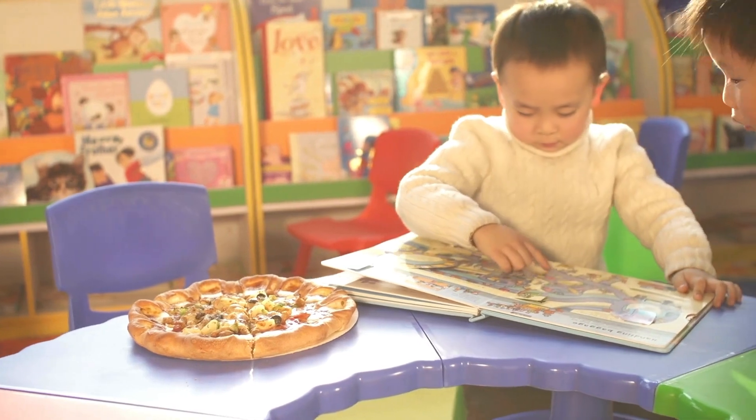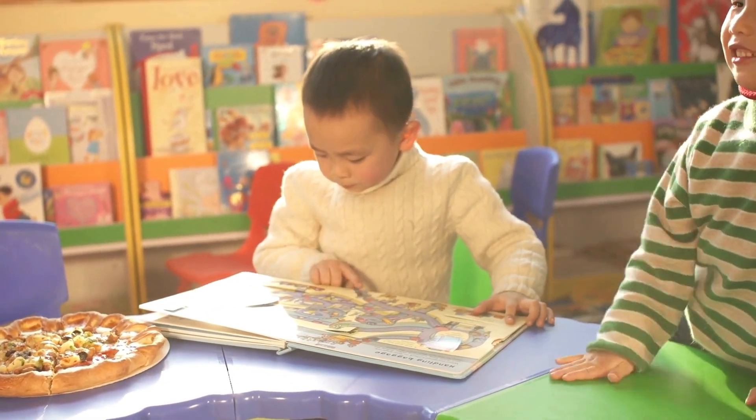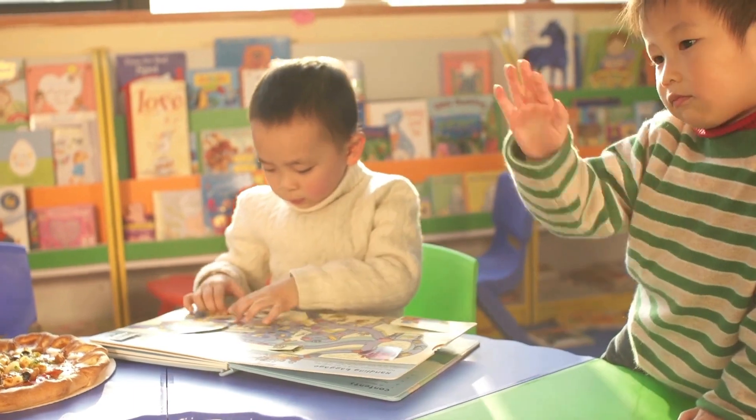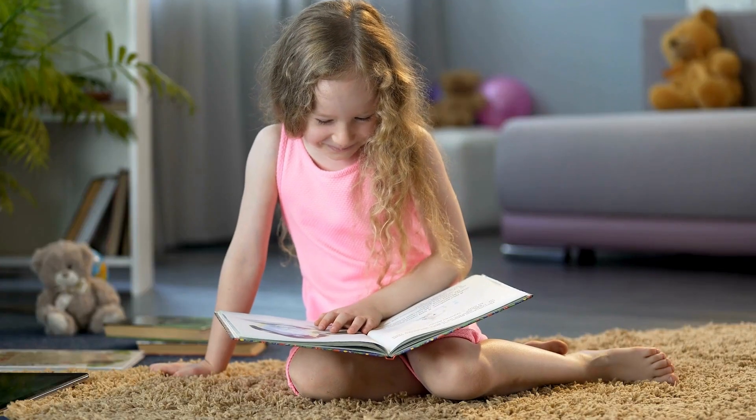Another helpful tip is to let your child pick out books that interest them. When they're excited about the content, they'll be more motivated to engage with the text, even if it's challenging. Start with shorter books or those with lots of pictures to build confidence. Audiobooks are also an excellent way for your child to enjoy stories without the pressure of reading every word.